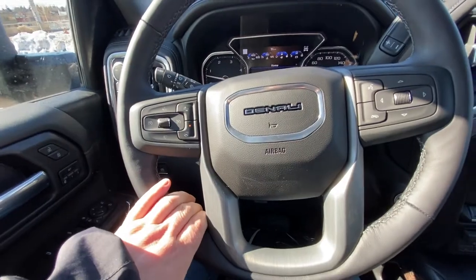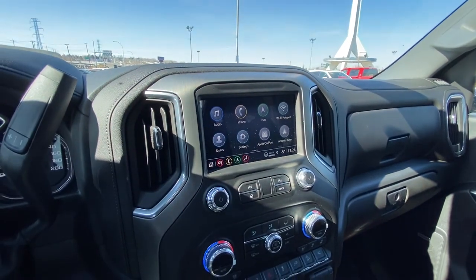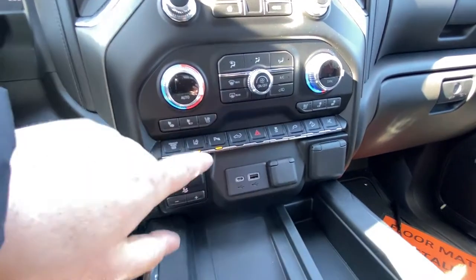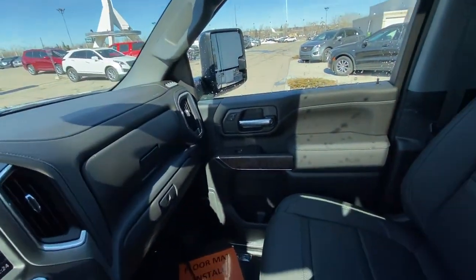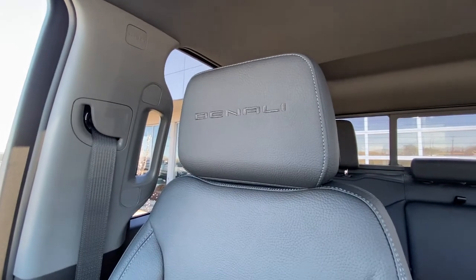A leather wrapped heated steering wheel with cruise control, forward collision warning, column shifter, push button ignition, a nice large 8-inch touchscreen with navigation, Apple CarPlay, and Android Auto. Dual zone climate control with heated and ventilated seating, integrated exhaust brake with the big diesel engine, integrated trailer braking system, wireless charging pad, all black interior, and Bose audio with black leather heated and ventilated seating with Denali stitched into the headrest.